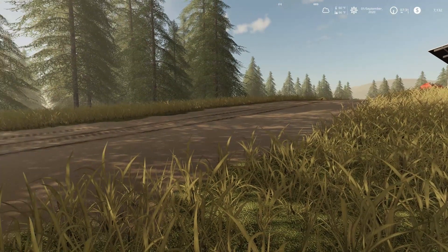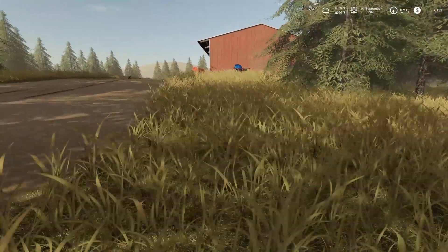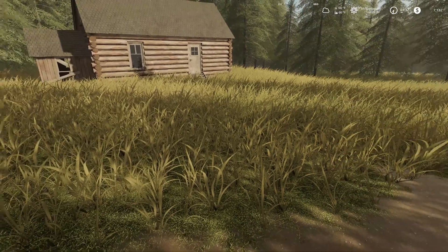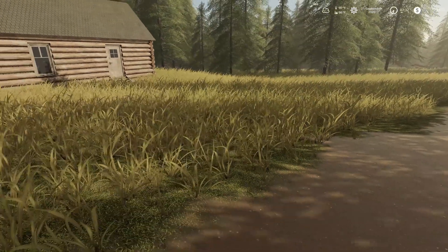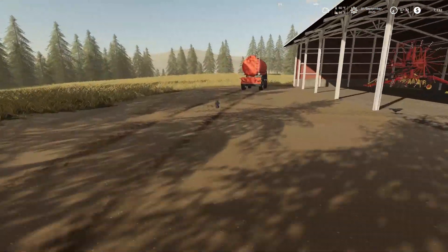Hello farmers, welcome back to Green Mountain Forest. Day one of fall has arrived. Our bank account is looking a little bit better, thanks to the property incomes of the solar power plants and the scrap metal yard paying us their leasing fees.